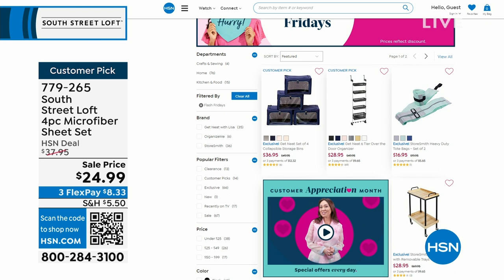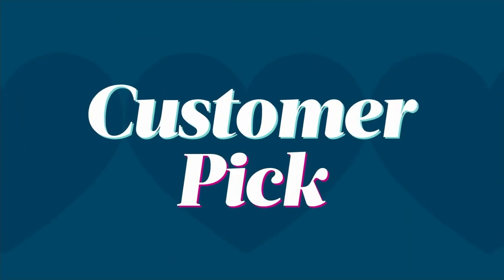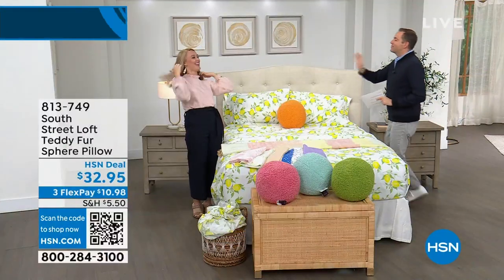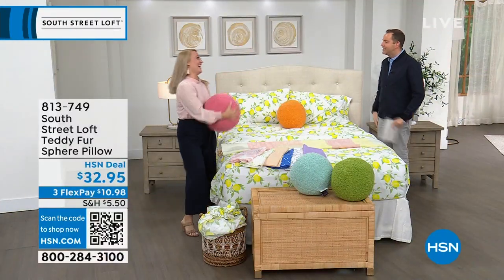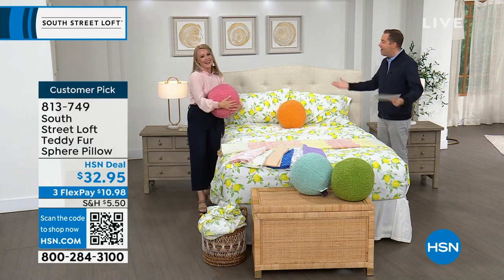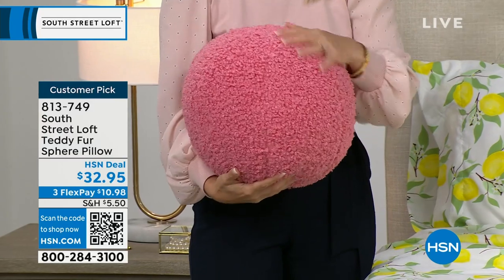We have some fun ideas coming up. Are we doing the sphere pillows? Stephanie has been waiting to present these. Whoever has presented these always comes off air raving about them — they're not only gorgeous, they're fun and playful.